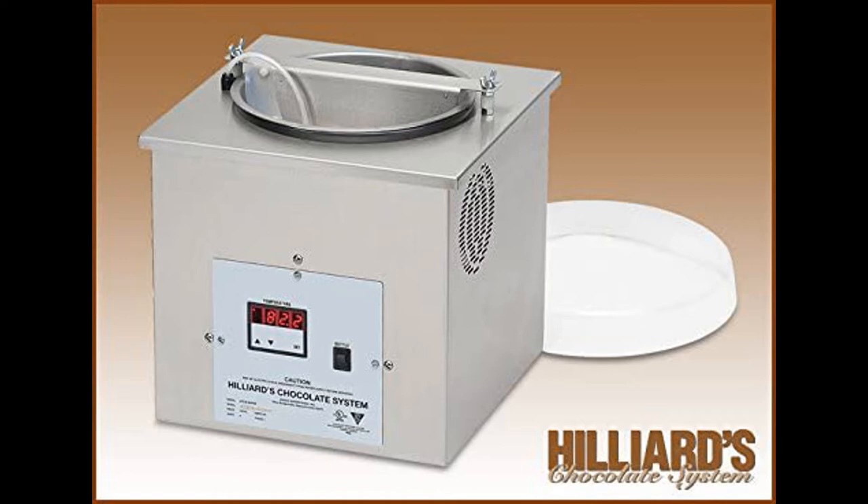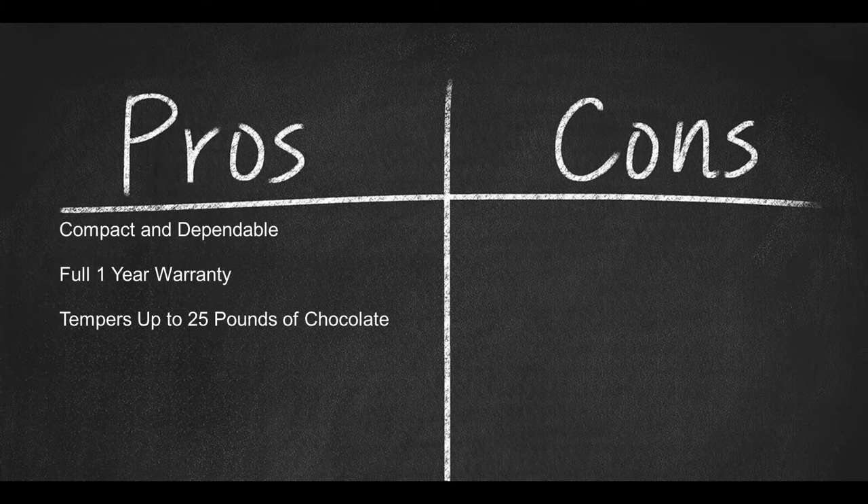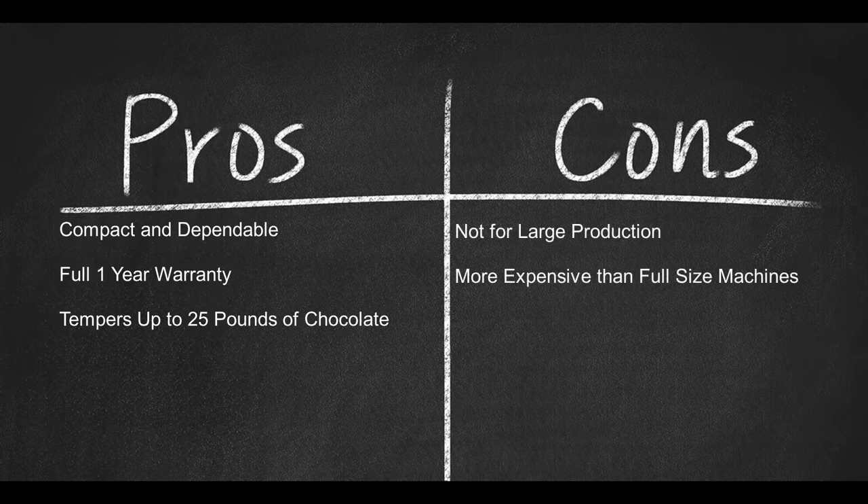For small batches and test market trials, this mighty but tiny chocolate tempering machine needs little maintenance and is constructed of high-quality solid stainless steel, backed by a one-year warranty. It weighs 45 pounds, measures 16 by 16 by 17 inches, and plugs into a standard 120-volt outlet using 400 watts of power. Pros: compact and dependable, full one-year warranty, tempers up to 25 pounds per day. Cons: not for large production and more expensive than full-size tempering machines.